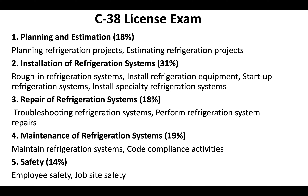The C38 license exam covers planning and estimation. There's going to be 31% of the test covering installation of refrigeration systems, 18% covering repair of refrigeration systems, 19% covering maintenance of refrigeration systems, and 14% covering safety. For a more in-depth look at the test, you can check out our full blog post covering the C38 license, where we go into great detail on what you need to know for the exam, including the law concepts.